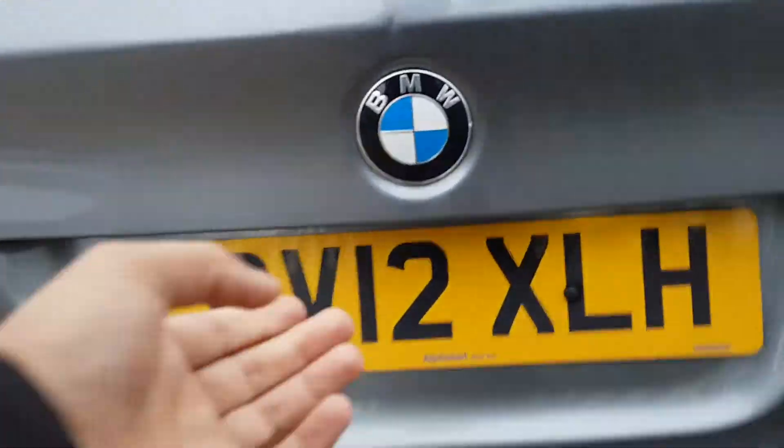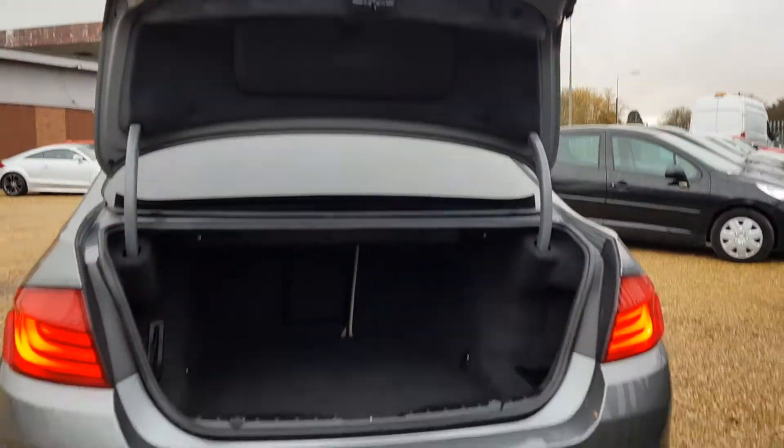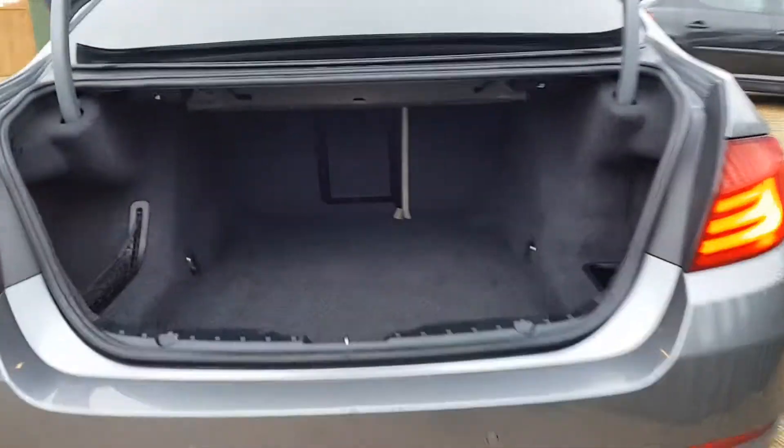Parking sensors front and rear, electronic boot release, and rear folding seats if needed.